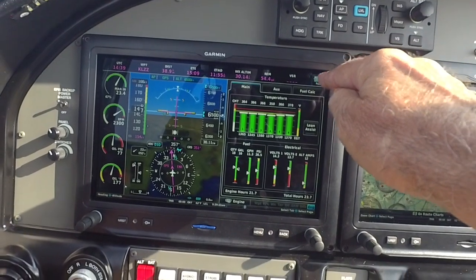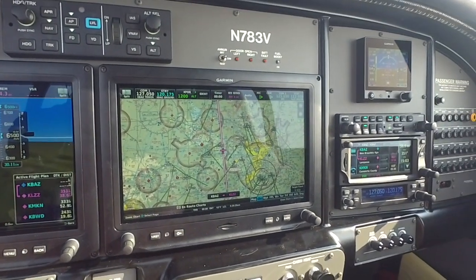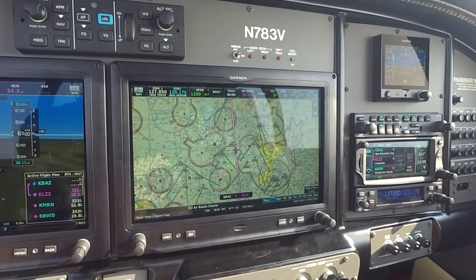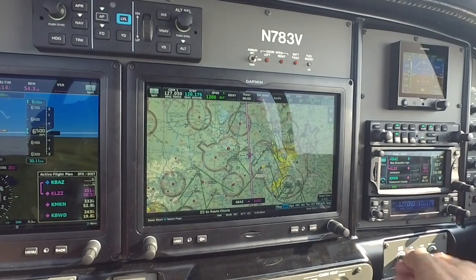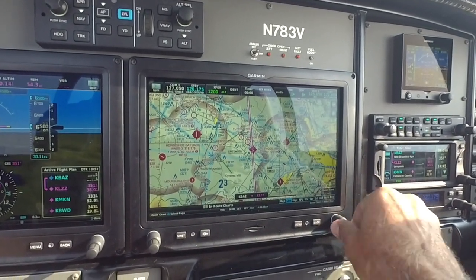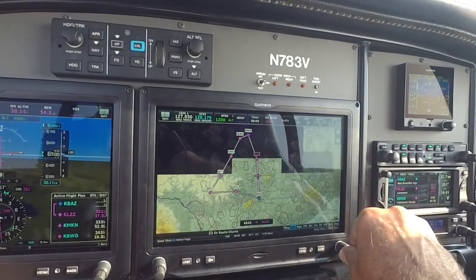If I want to go back to full screen, just hit it. This is kind of where I cruise along. Over here is my multifunction display. Right now I have the FAA VFR navigational charts, and you can see I can scroll in and scroll out. I can zoom in and see details if I want, or I can zoom out and see my entire flight plan for the day.